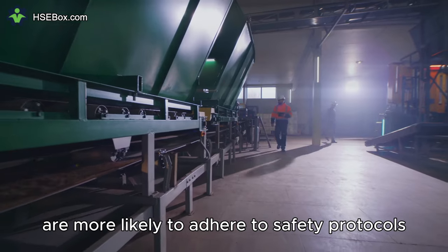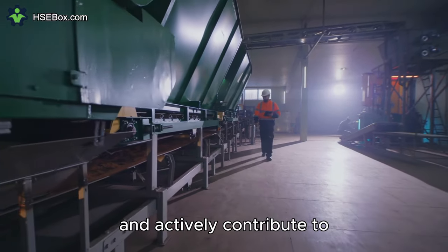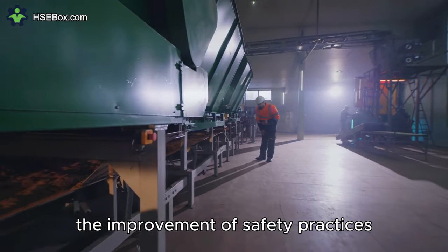Engaged employees are more likely to adhere to safety protocols, report concerns, and actively contribute to the improvement of safety practices.